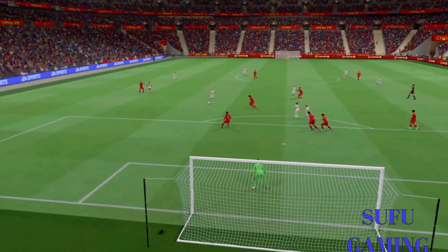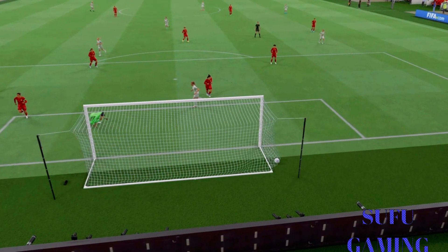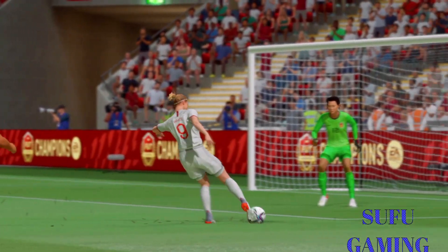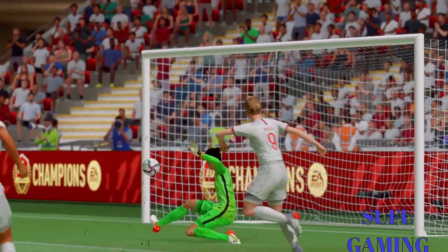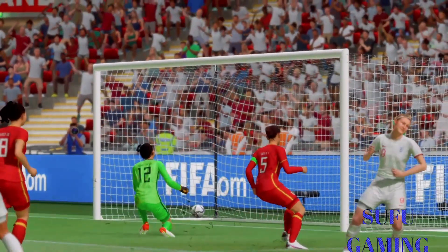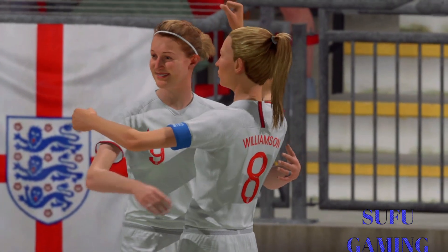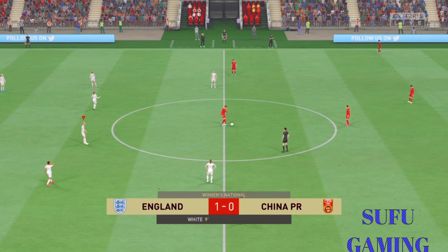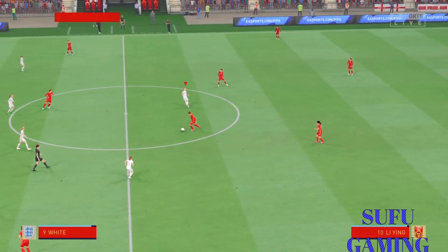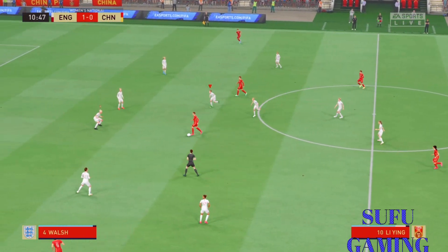Just watch this again. It's a really good goal, but it's no surprise, is it? They've been in complete control here. One-nil then.